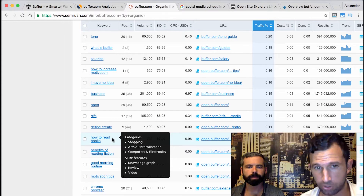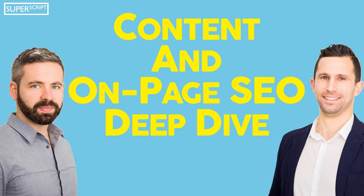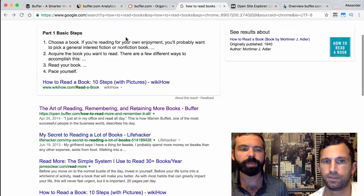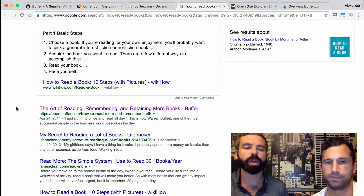Let's take that search phrase 'how to read books' and plug it into Google. As you can see, Buffer is ranking number one — behind the embedded search results — for that term. So what is ranking and why are they ranking for it?